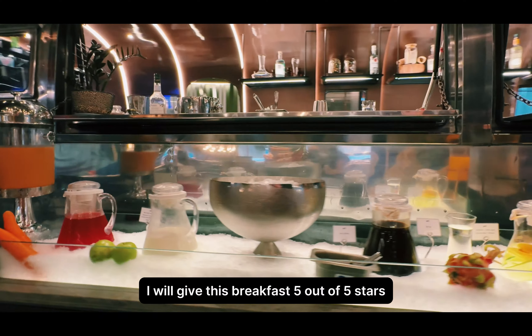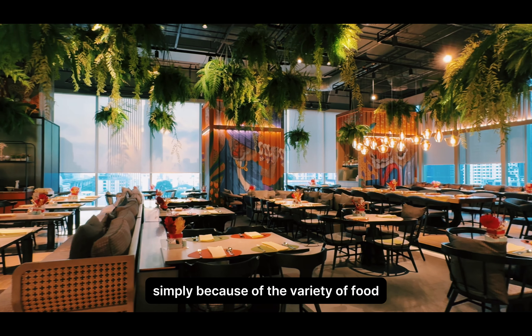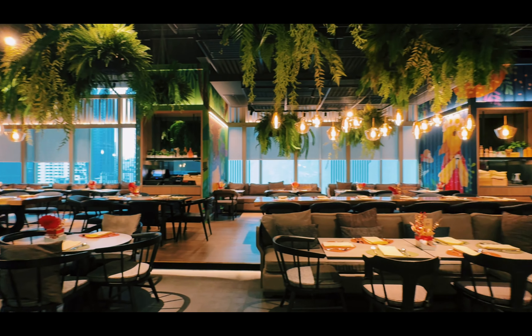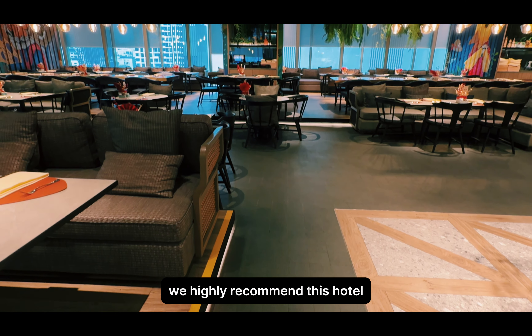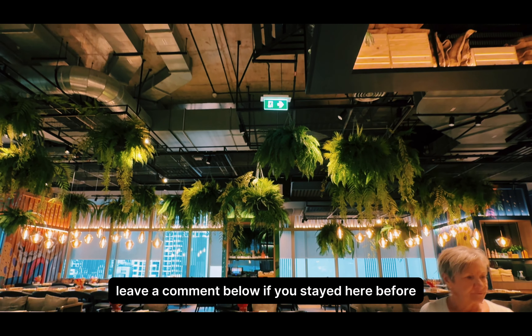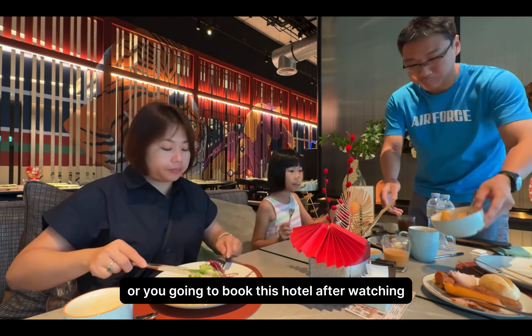I will give this breakfast 5 out of 5 stars, simply because of the variety of food, the freshness of the ingredients, and the spacious design. Here is the end of our sharing. We highly recommend this hotel and we will definitely be back. Thanks for watching — leave a comment below if you have stayed here before, or if you're going to book this hotel after watching.